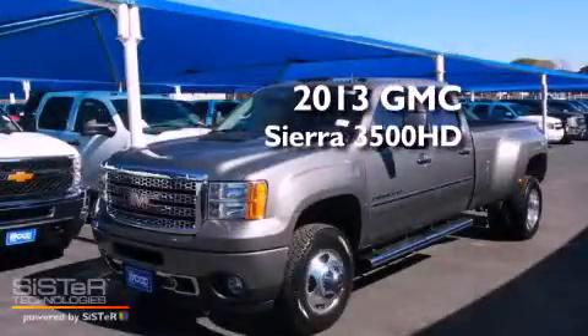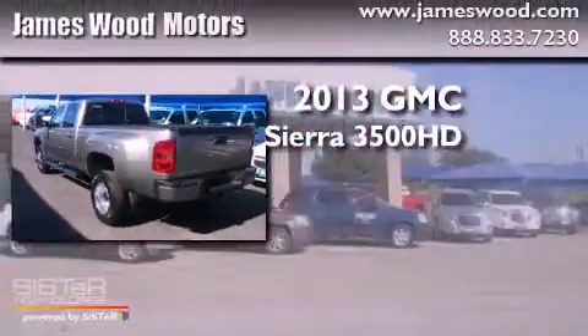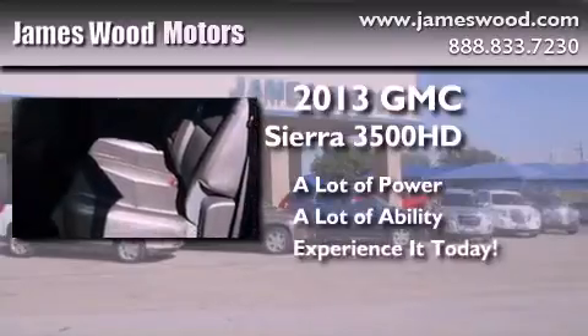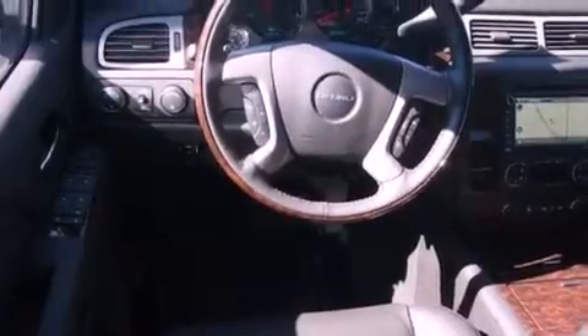This is a brand new 2013 GMC Sierra 3500. Its top features include skid plates and power adjustable gas and brake pedals, enabling you to change their height and distance to fit your body, rather than you fitting to their positions.